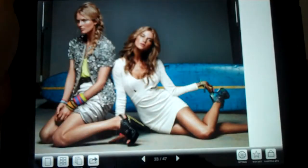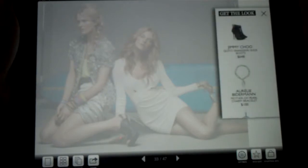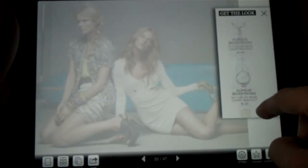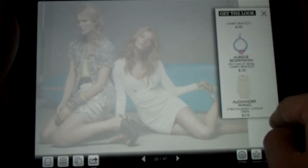Let's say you find a piece of clothing that you're interested in that you'd like to buy. You can tap on it, and it'll bring up the product information — everything that the model is wearing. On the right, there's a menu here. You can scroll up and down to see what you might be interested in, and you can see price information as well as a picture of the product.